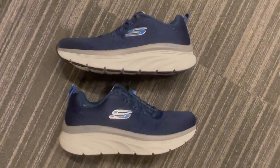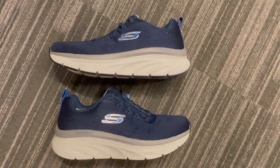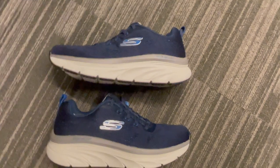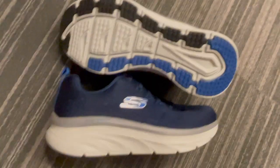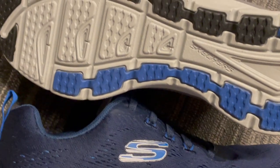The relaxed fit design ensures that your feet stay cozy and comfortable during those long walks or hours spent on your feet. The Deluxe Walker Commuter is packed with Skechers' signature cushioning technology, making each step a breeze.